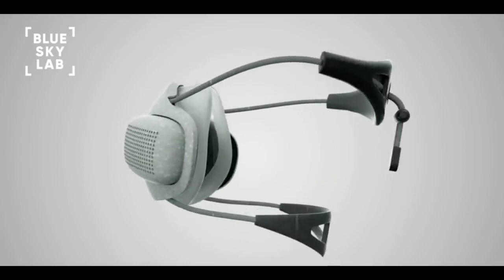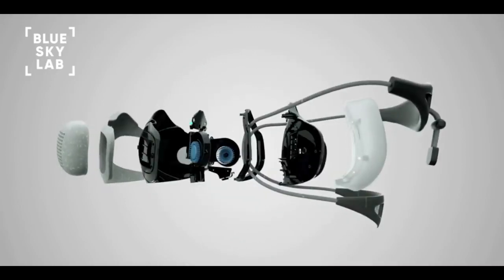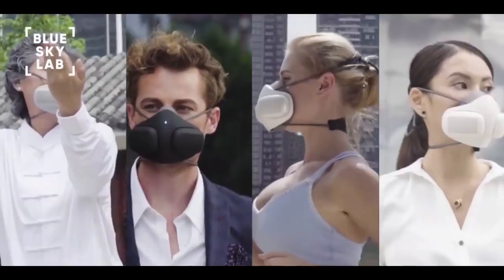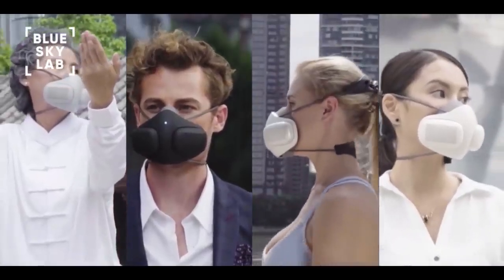Over the past year, we prototyped and tested Atmo Blue. We received amazing feedback and even won a few awards. With your contribution, we can bring Atmo Blue to life.